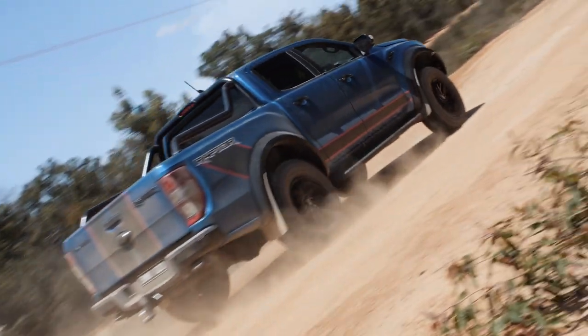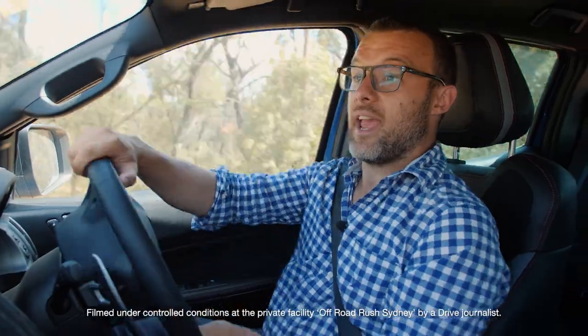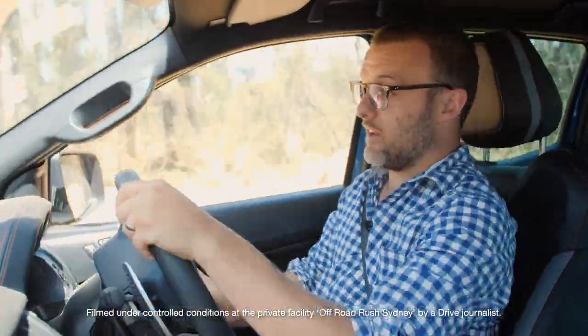Coming up after the break, Sam goes Baja in the Ford Ranger Raptor. If I stay and get my eye in, cut a few more laps here, I reckon I can get this tail sliding even more.